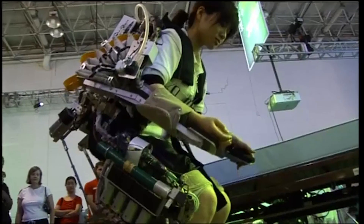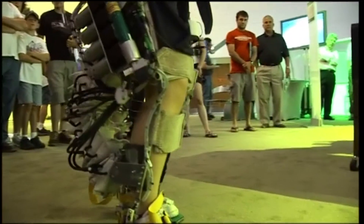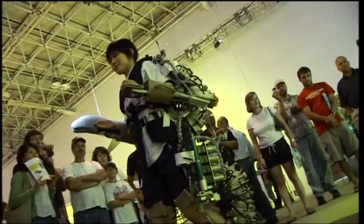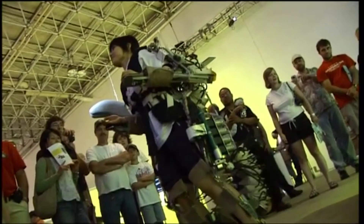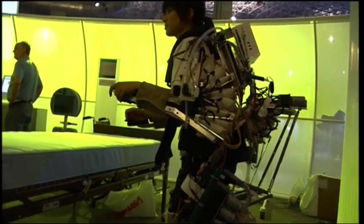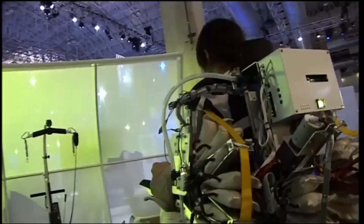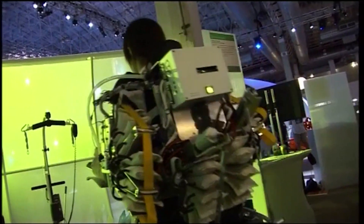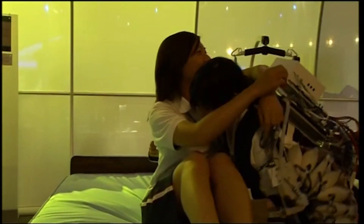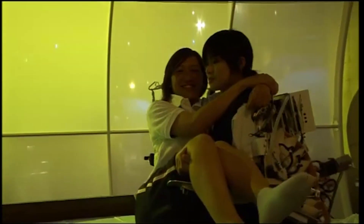Remember Sigourney Weaver fighting aliens wearing a big robotic suit that exaggerated her strength? Well, check this out — it's a real-life power assist suit that does the same sort of thing. As you bend your arms and legs to start lifting, sensors on the suit detect which muscles are being used and activate a battery-powered air pump, which in turn inflates a series of airbags on the suit. As the bags inflate, they provide added muscle power.